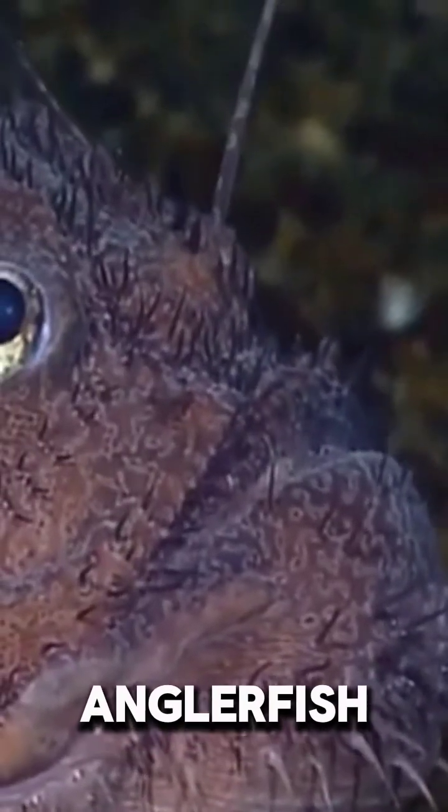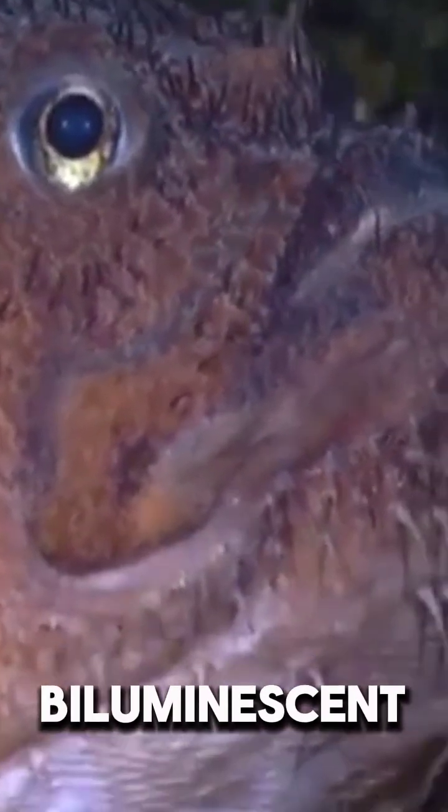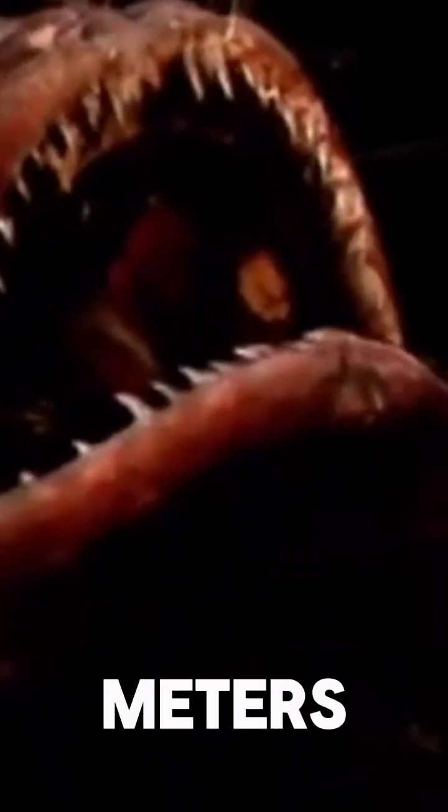The female anglerfish has a luminous lure hanging from the top of her head that emits bioluminescent light. This luminous lure is used to attract prey in dark waters, thousands of meters below the surface of the ocean. This fish lives in areas where almost no light reaches and manages to hunt thanks to its luminous bait.